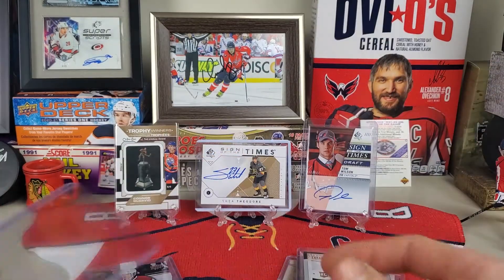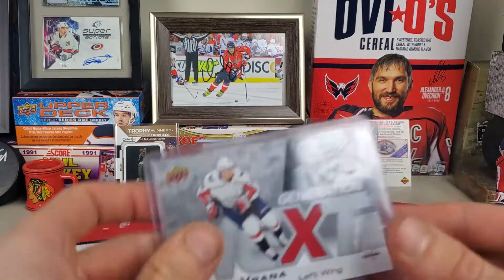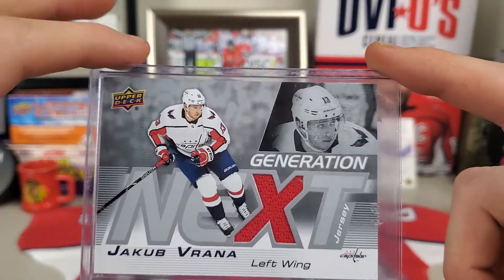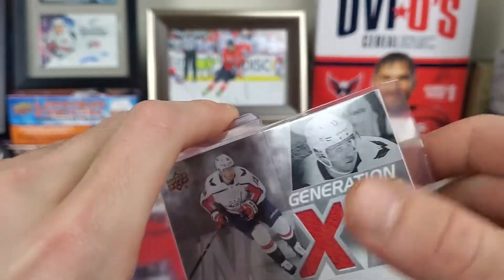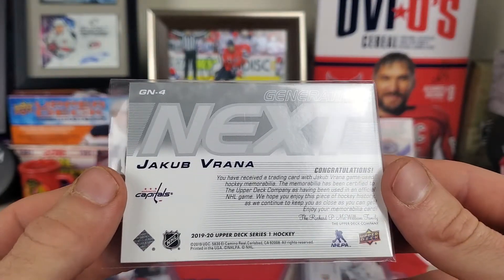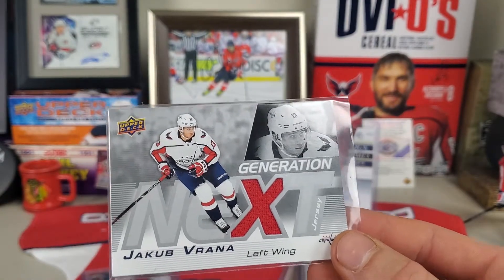They had an extra top loader in there, which is nice to get for free. Let me get this tape off so we can see it better — the suspense is killing me. We got Jacob Vrana — hands down the most underrated player on the Capitals. He also happens to wear number 13, which is the number I wear. The card itself is not numbered, but I love these with the X and jersey piece in there. He is a left wing, just like I would be.